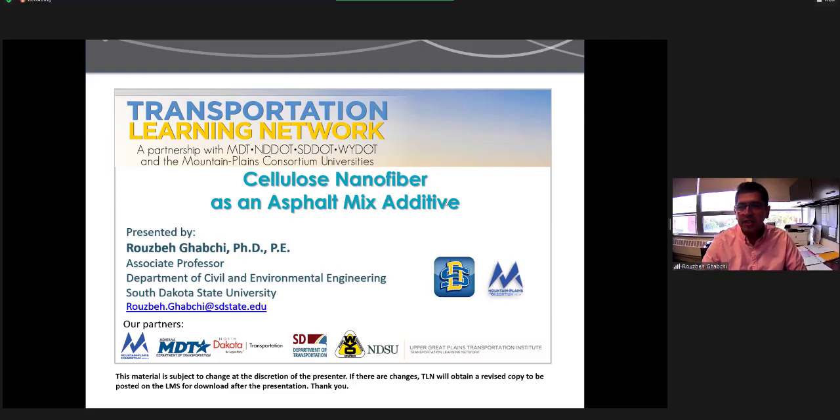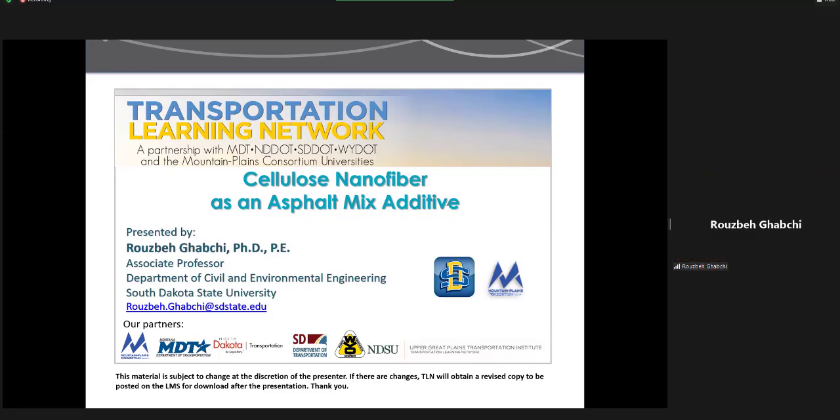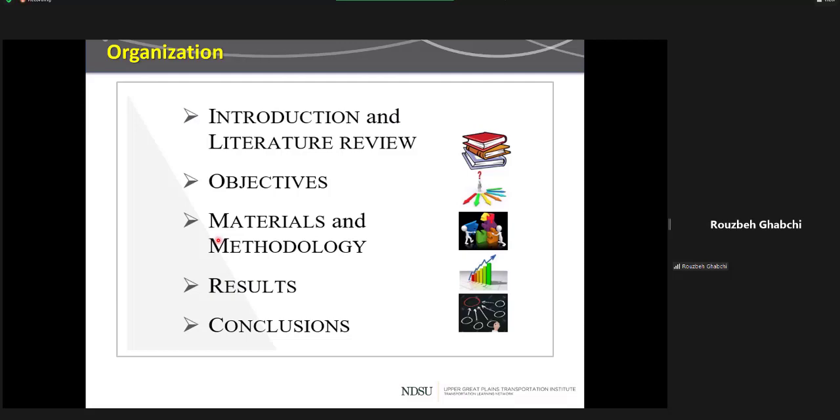Thank you so much, Chris, for the opportunity and also for the introduction. I would like to thank everybody for attending today's presentation. Today our presentation is about cellulose nanofiber as an asphalt mix additive. The organization of the presentation will start with a short introduction, then we'll discuss the objectives of the study, materials and methodology, and then we'll talk about the results and conclusions.